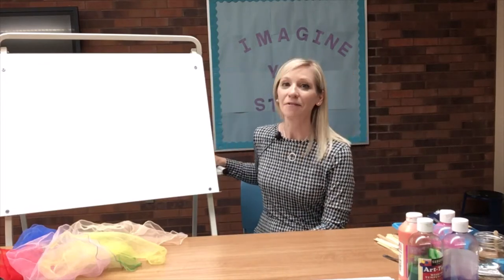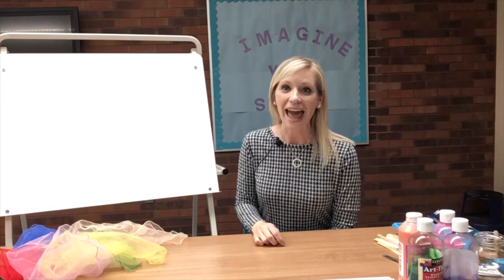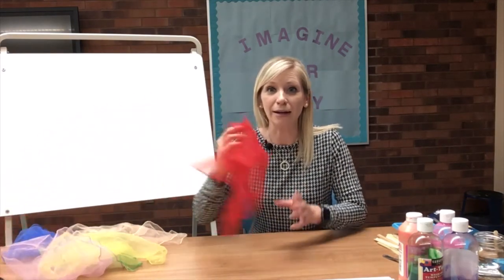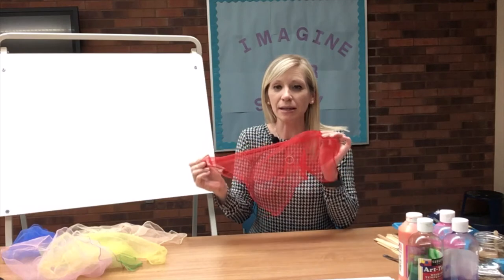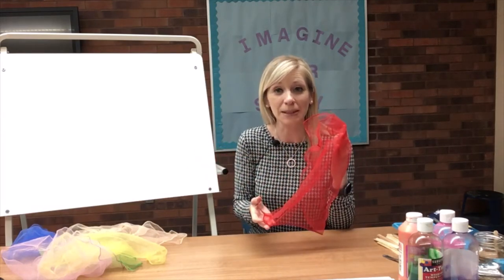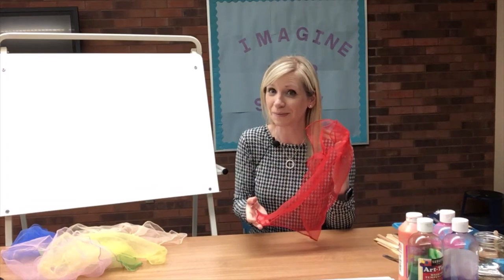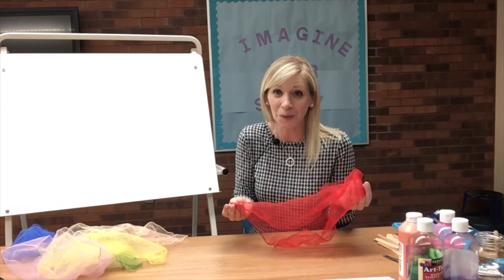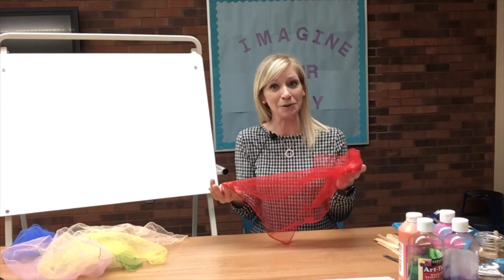So boys and girls, find your favorite adult today and sing about colors together, or find some of your favorite colors and talk about them. Like the color red — what is the color red and where do you see it? You see the color red on apples and tomatoes. You might see it on a favorite shirt, a shoe, or maybe a red house. That's a way you can be talking about colors.